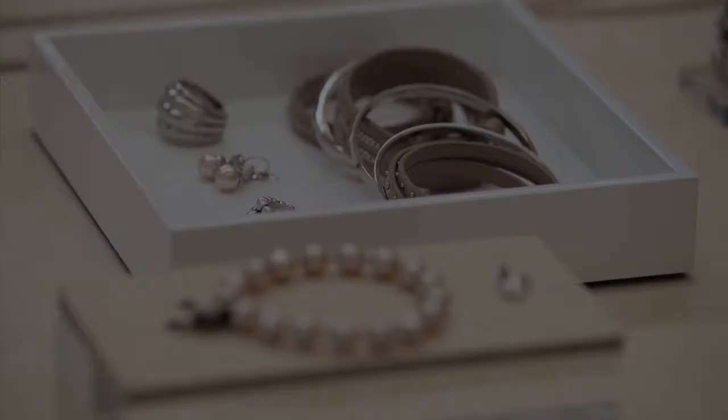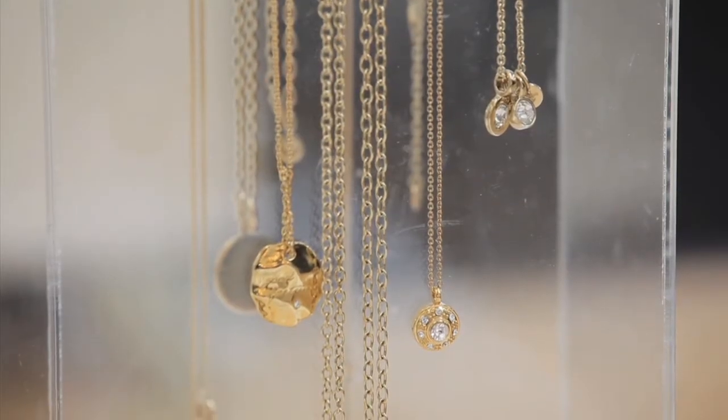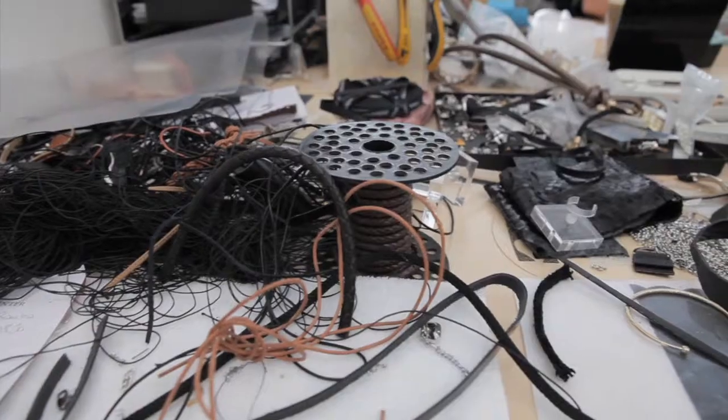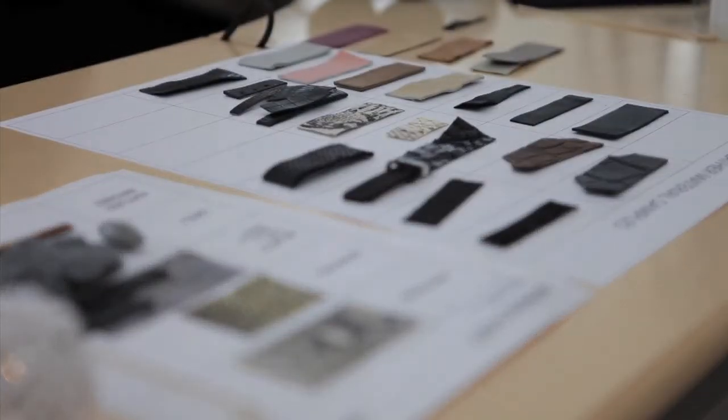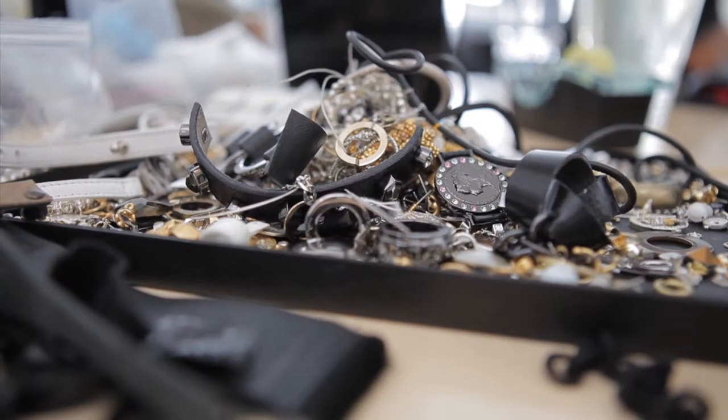The key materials we worked with in the 2012 Mythical collection are basically silver and gold plated metal. All Dyrberg/Kern jewellery are handmade. They are all nickel and lead free, made in metal, crystal and leather or other materials. So they don't contain any heavy metals or allergenic materials.